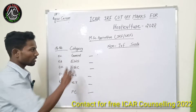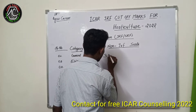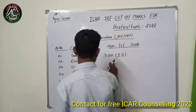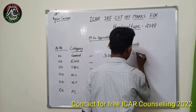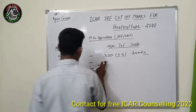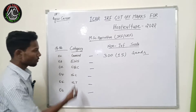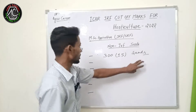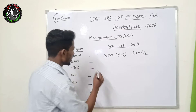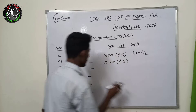I will tell about what will be the exact cutoff marks for the non-JRF seat in horticulture groups. For general candidates, those who are bringing minimum 300 marks this year, plus or minus 5, will be ready for horticulture groups and will get seats. For EWS candidates, 270 plus or minus 5 marks will vary.